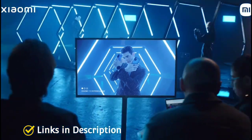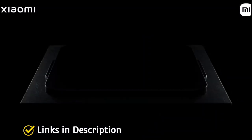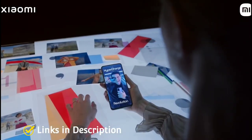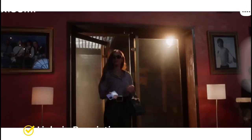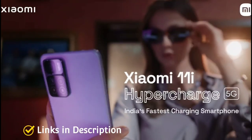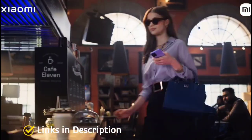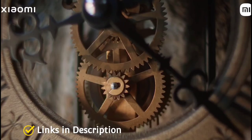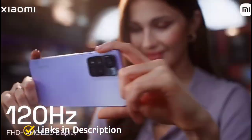Unlike the Xiaomi 11T Pro, the phone packs a 4500mAh battery but comes with the same 120 watt fast charging support that charges the phone to 100% in just 15 minutes. On the rear it packs a 108MP primary camera, and up front a 16MP selfie camera. Even with its huge battery, it is just 8.34mm thick and weighs around 204 grams.